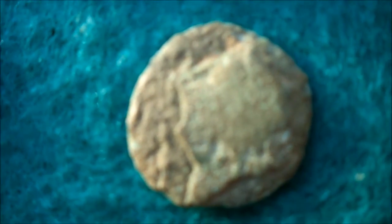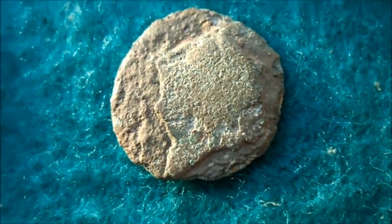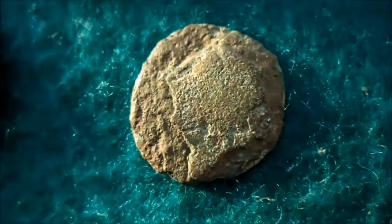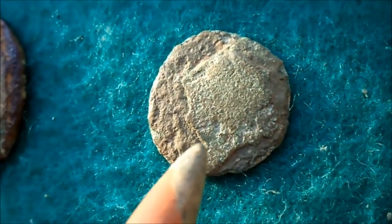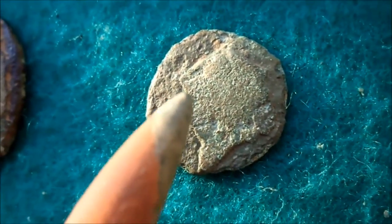Then we have this coin — I whispered 'is this Roman?' The only thing I can make out, when I put it like this and use the bullet as a pointer, is over here you can see the line of the bust, then the neck and a chin.